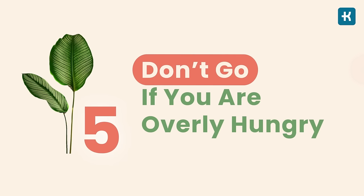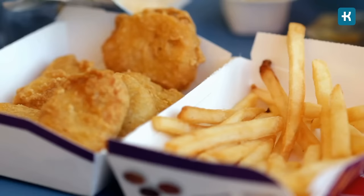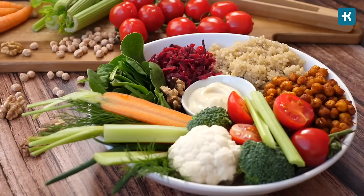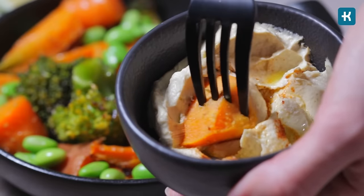Tip number five: don't go if you're overly hungry. When you are really hungry, you're more likely to make unhealthy food choices and overeat. Always try to have a healthy snack such as fruits or vegetables before hitting the fast food place — this way you'll also have extra time to plan your order. You can always use these tips while making decisions at fast food restaurants, but I strongly recommend talking to your healthcare team who knows your condition and can suggest the best food options.